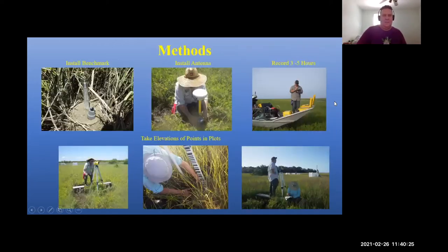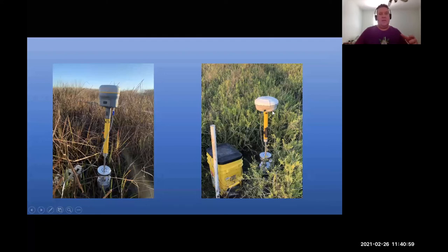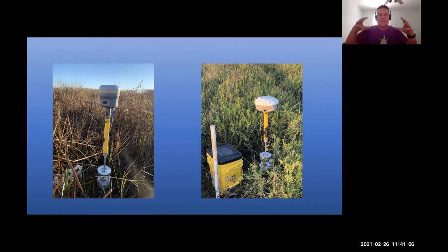At each of these sites, I installed a benchmark — essentially stainless steel rods driven down to refusal. I installed a receiver on top of those benchmarks and rods, so that receiver is fixed and its elevation isn't going to change. I take this receiver, put it on top of the benchmark, and attach antennas that continuously collect satellite data. This is basically telling where this area is in space in X, Y, and Z — X and Y being location on the globe and Z being elevation. So I'm constantly collecting elevation data.